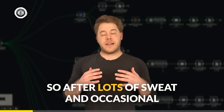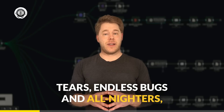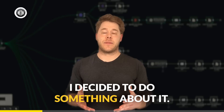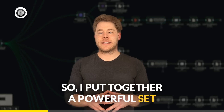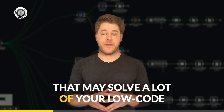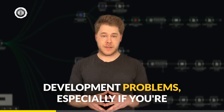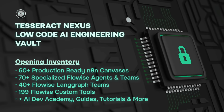So after lots of sweat and occasional tears, endless bugs and all-nighters, I decided to do something about it. I put together a powerful set of resources that may solve a lot of your low-code development problems, especially if you're currently struggling on your AI and automation journey.